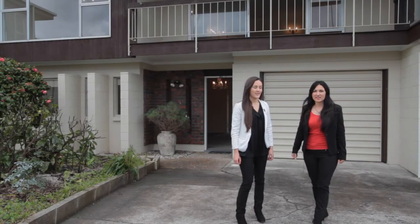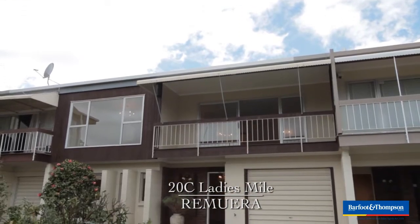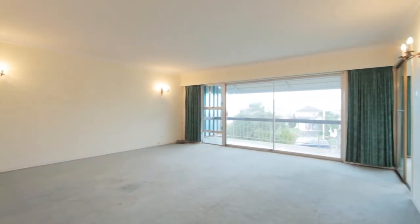Hi, I'm Debbie Lee and this is my daughter Jade Wallace and we're here today to take you on a short glimpse through 20C Ladies Mile. Here we are in just one of the lounges that this property has to offer.